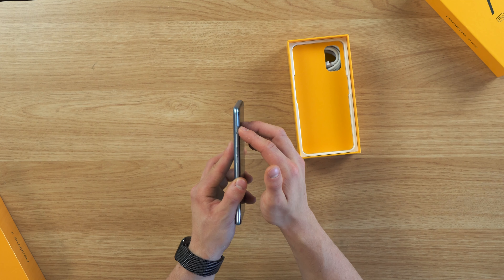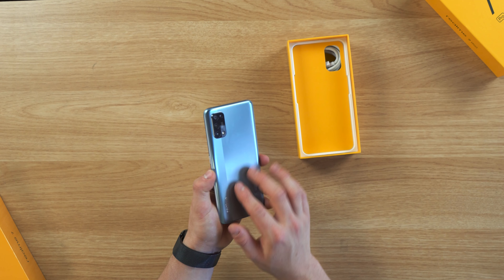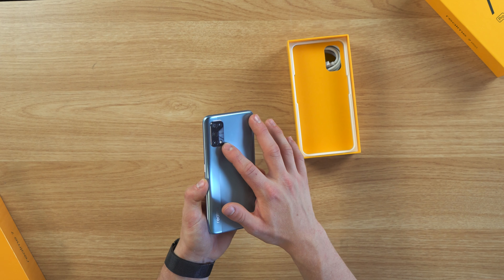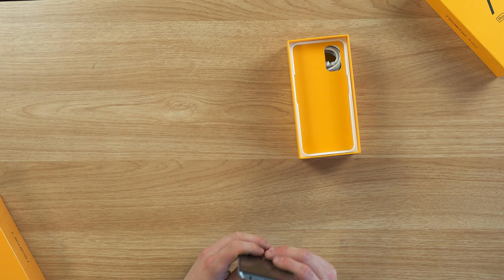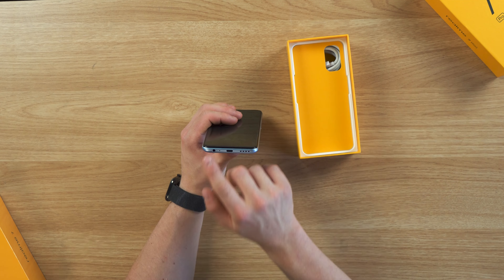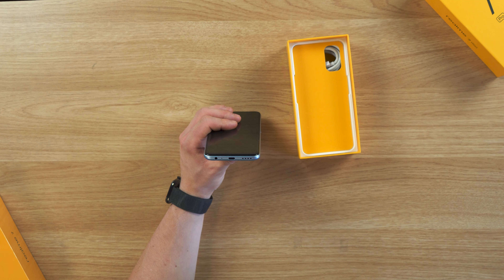Volume rocker on the left. Above that, SIM card tray. On the right-hand side, fairly minimal, just a power button. On the back, you can see that raised-up camera bump — this is actually housing four different sensors. And refreshingly, there's a headphone jack, 3.5mm, next to that USB Type-C port, and looks like a speaker here.